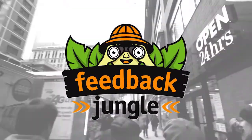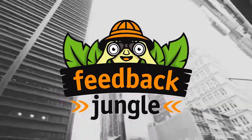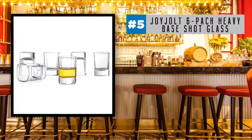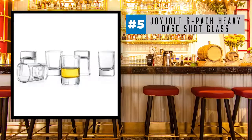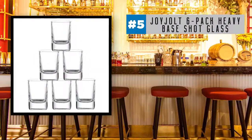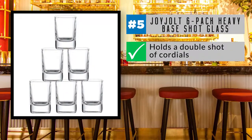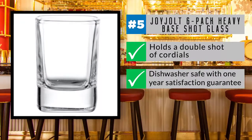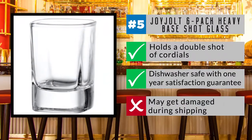Welcome to Feedback Jungle. We research products so you don't have to. Up first at the number five position is Joy Jolt's six-pack of heavy base shot glasses. An essential addition to any bar, these rugged two-ounce glasses are suitable for use poolside or at outdoor events. The elegant design holds a double shot of cordials and can be used at a home bar, restaurant, hotel, or resort. They're also dishwasher safe and come with a one-year satisfaction guarantee. Some glasses may get damaged during shipping, so be careful while unpacking.